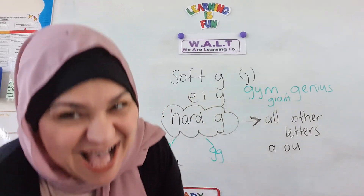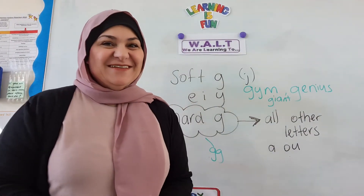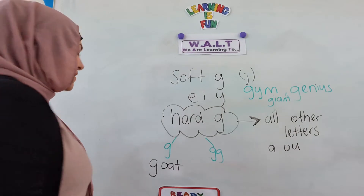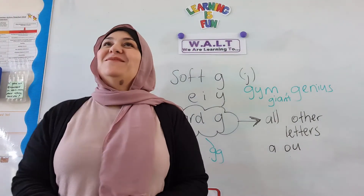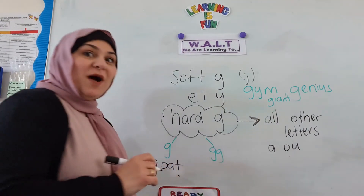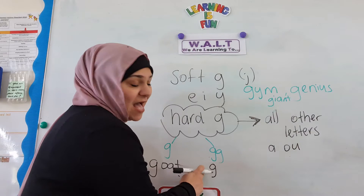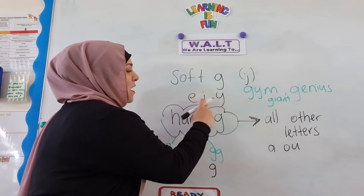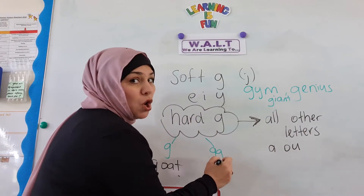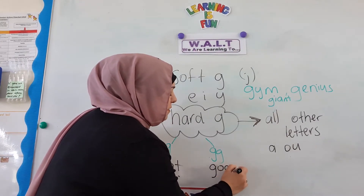What else has a hard G? I know, Mrs. Saleh! What is it? What about the word goggle? Goggle — like I wear some goggles. That's a good one. I'm going to put that on this side here. Because it's a hard G, I know it's not going to have E, I, or Y. G-O-G-G-L-E.